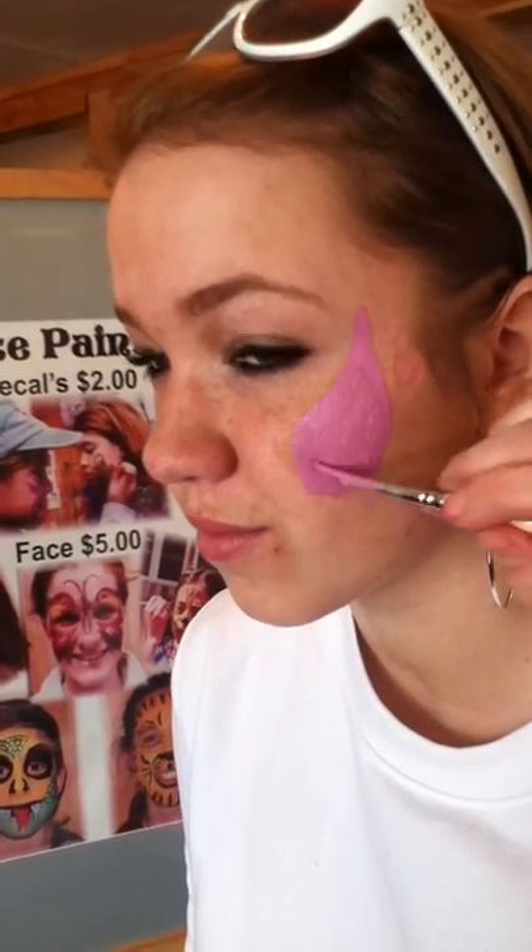This is face painting at Fulton's. Julia's our model and we're gonna have a beautiful butterfly cheek.